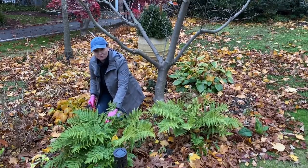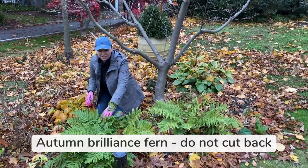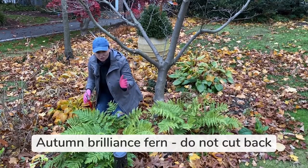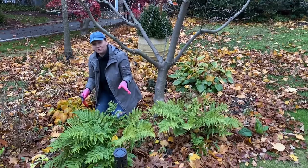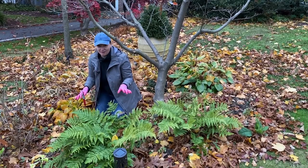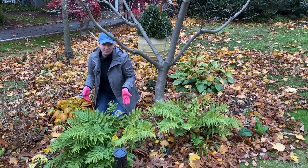Here's another beautiful fern that stays evergreen in my area of New Jersey. This is Autumn Brilliance and it looks just like this all winter long. It looks beautiful with frost and a little bit of snow cover on it, so I do not cut it in the fall. I do clean it up a little bit in the spring.